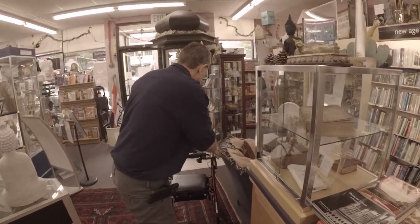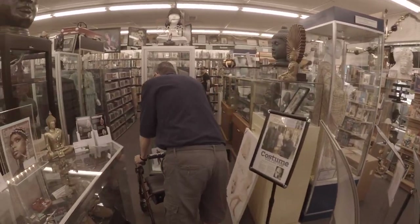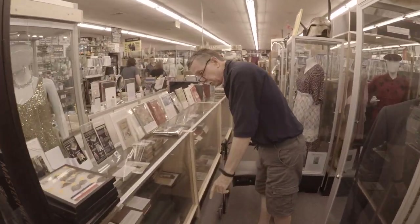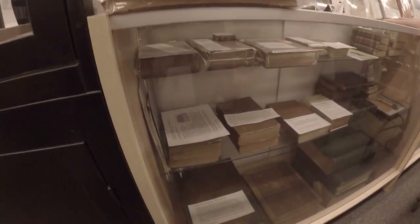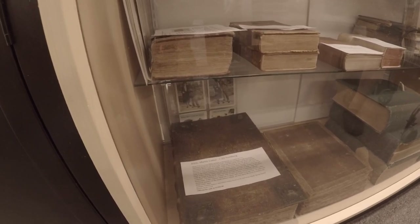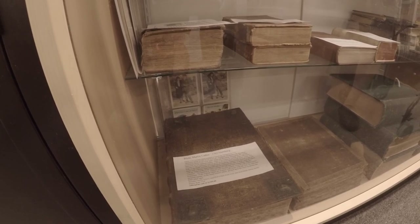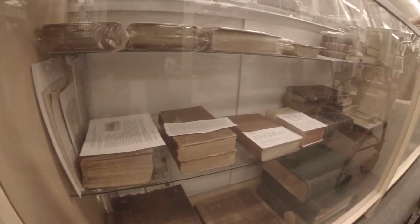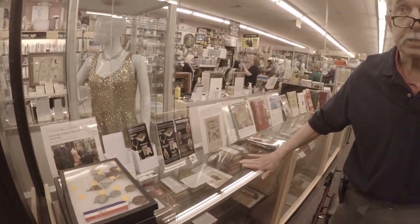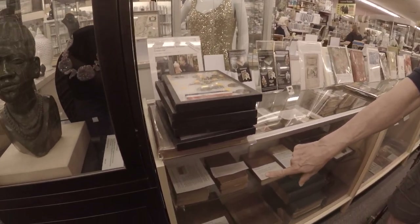We also deal in early rare Bibles. This one is one of my favorites — a Martin Luther Bible from 1765, with over 400 illustrations inside, a hand-tooled binding, and beautiful metal guards. We also have what's called a family Bible from 1793.